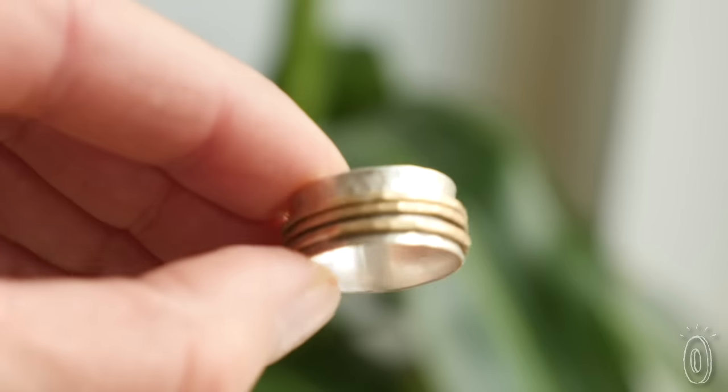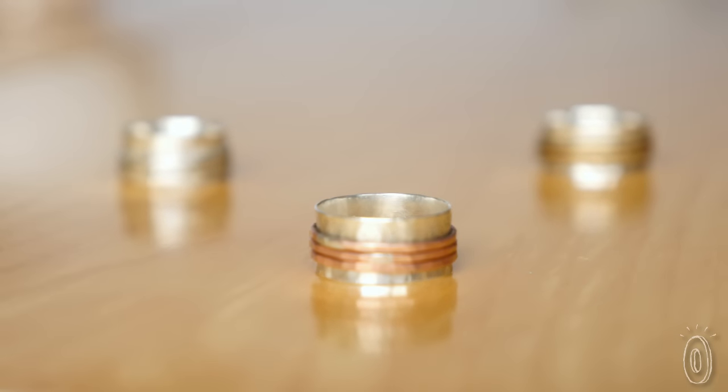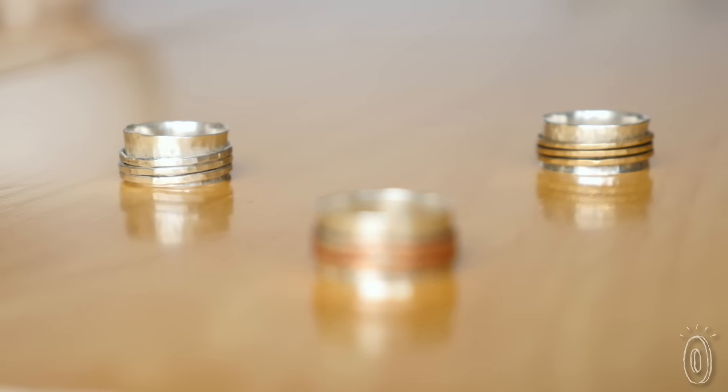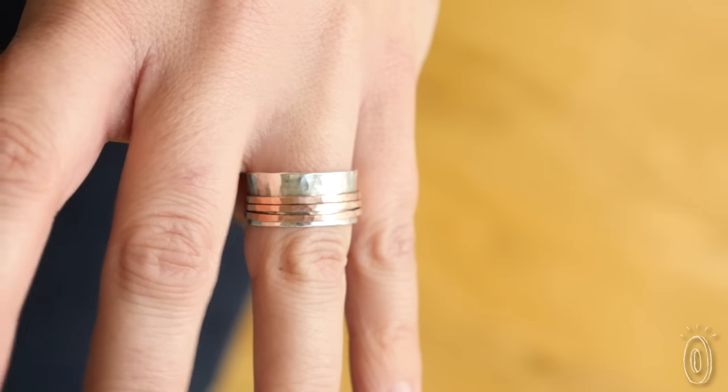The wide sterling silver design is surprisingly lightweight and comfortable. It's got a hammered surface with a slight curve to it, and that keeps three delicate spinning bands in place. The trio twists easily and catches the light as they spin.